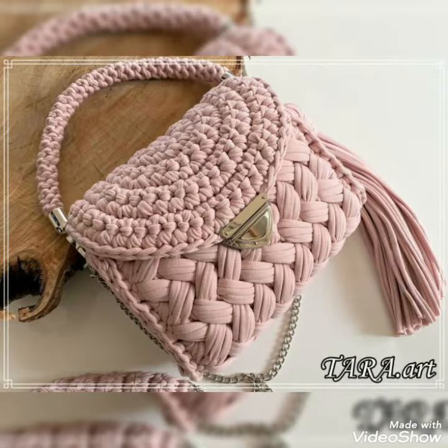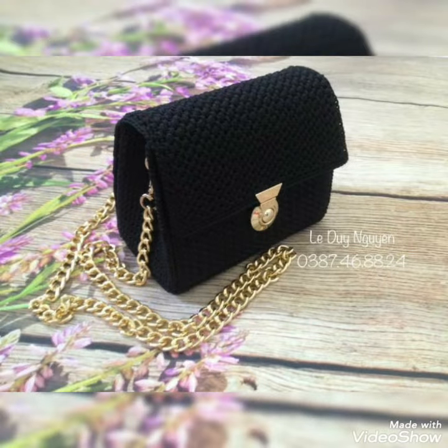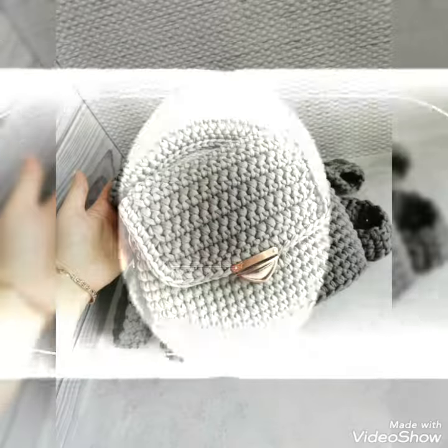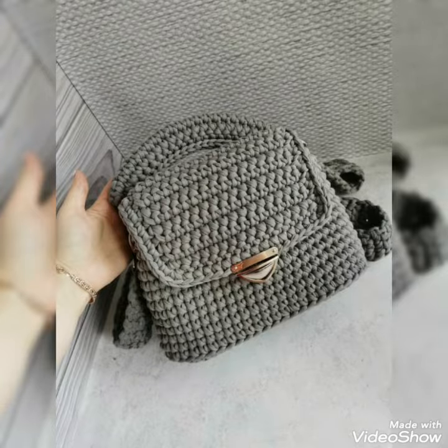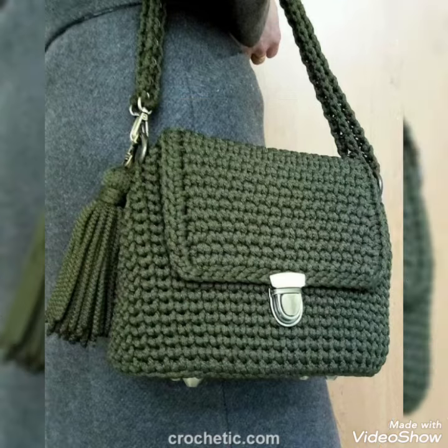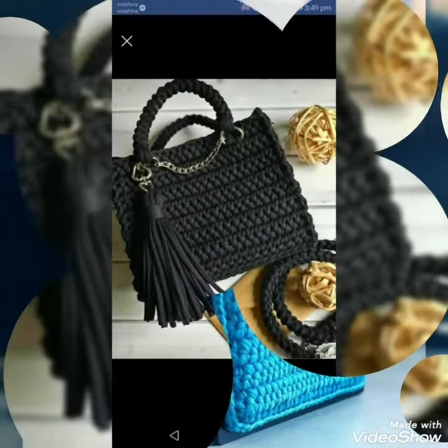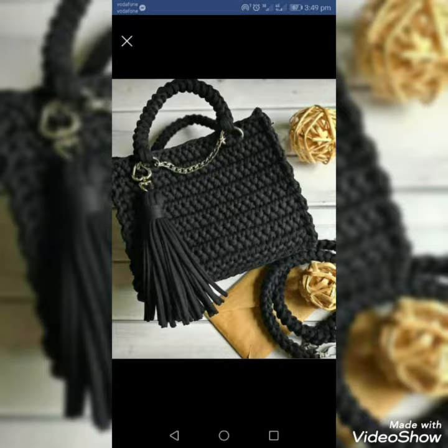You can also see the designing and detailing of these handbags. You were asking me in the comment section where you can buy these crochet handbags — you can get them from any market. My main purpose is to give you ideas on how you can make them yourself. You can also run your own business by making these types of crochet handbags.